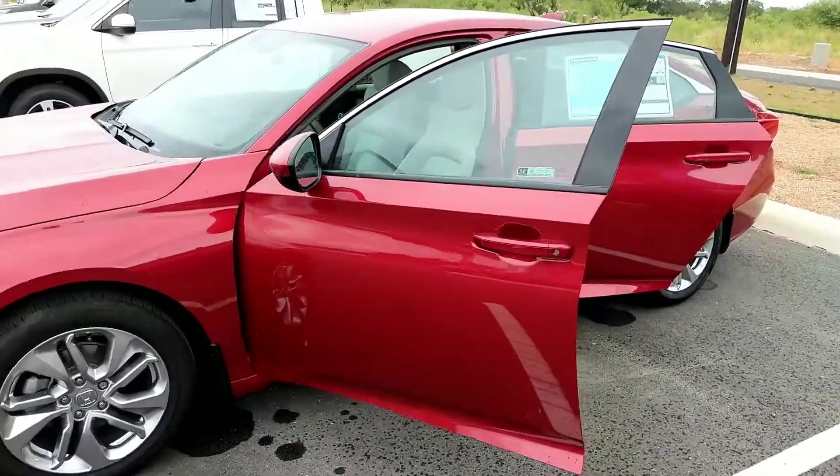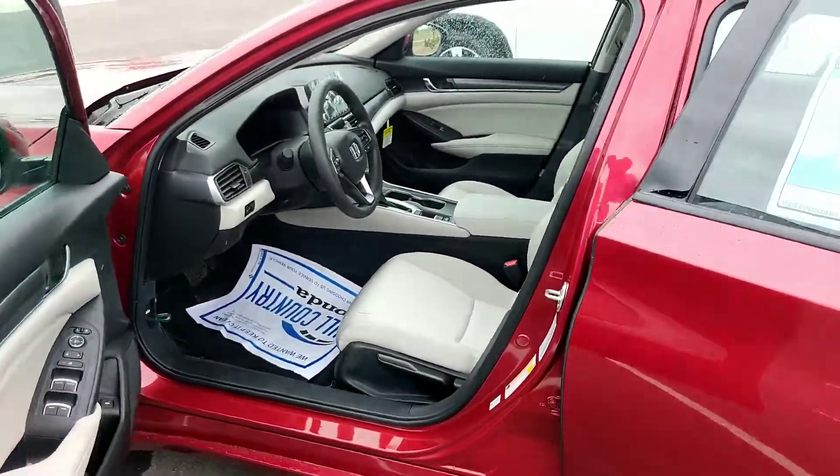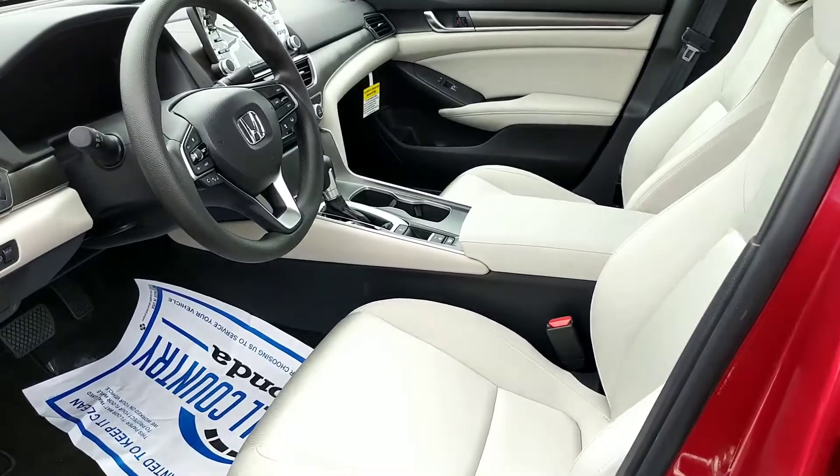It has 192 horsepower and it's a turbocharged engine.